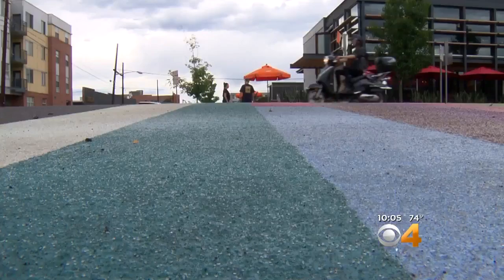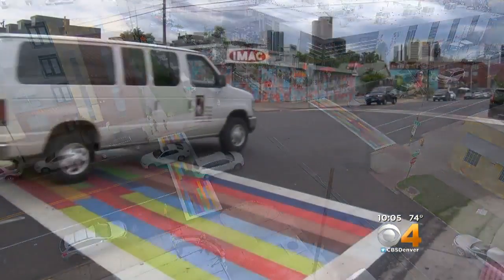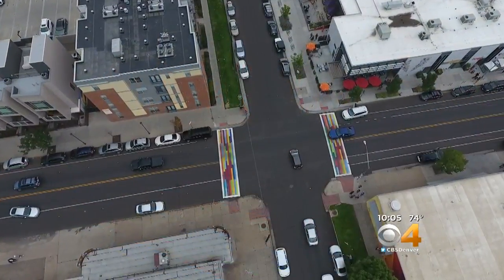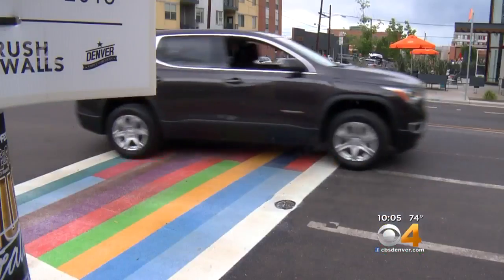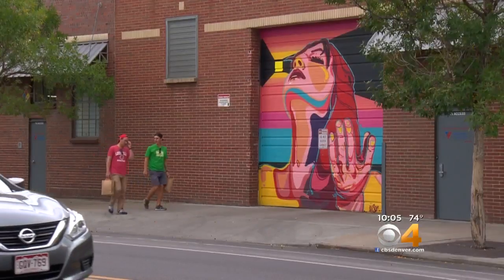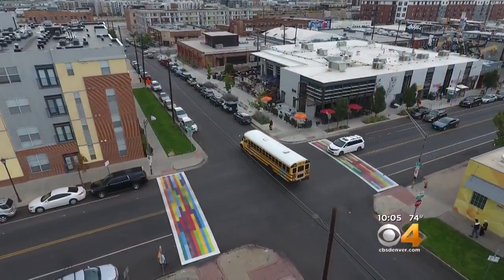But what hasn't been good? Traffic. It treats this stretch of Larimer like it hasn't changed in decades — a fast route to Five Points and the north end of town. Enter these crosswalks at 26th, painted overnight to catch people's attention in this burgeoning art district. The city allowed crossings as vibrant as the muraled walls lining the neighborhood, giving drivers more cause to slow down and see what else has changed here.